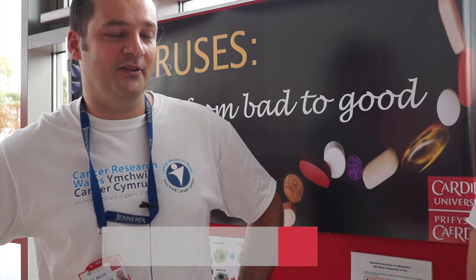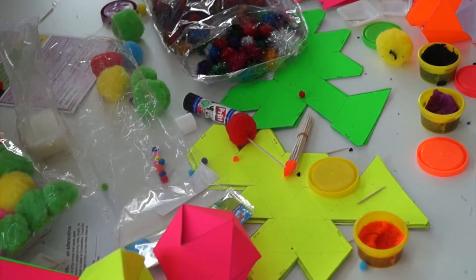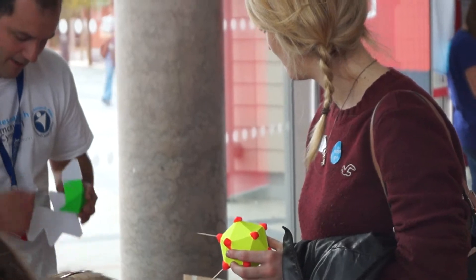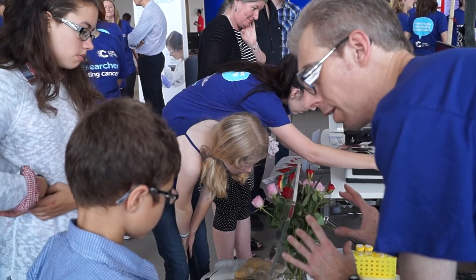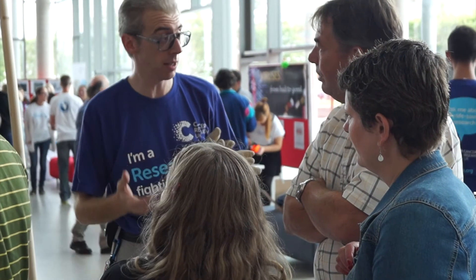It's important for the members of the public to understand what we're doing, understand where their money's going when they put money in the collecting tins. It's important for them to understand the importance of these new technologies in driving cancer medicine forwards. CRUK has set out very optimistic targets for the next 10 years, so it's important that we keep giving, and it's important that people know where their money's going.